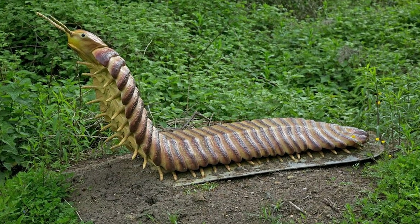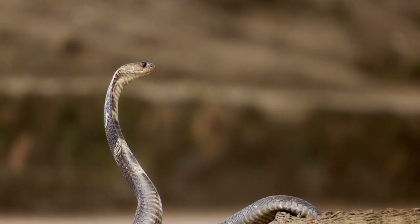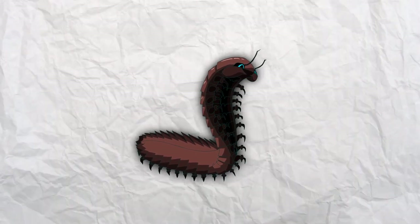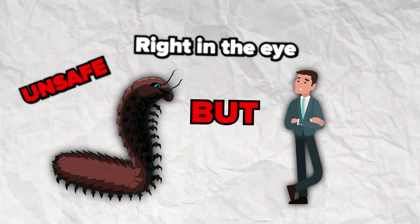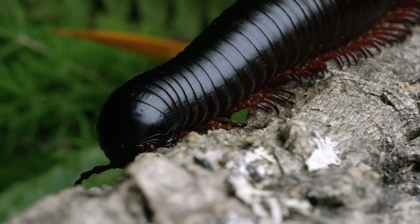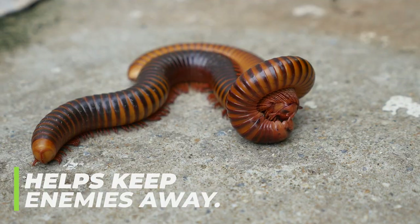The Arthropleura's armor was its best defense. It was naturally mildly aggressive, and when challenged — like a cobra — it could lift its upper body to look massively tall, enough to look a grown man right in the eye. However, this defense strategy was unsafe as it exposed its soft innards to potential attack. Like modern millipedes and centipedes, it could also secrete pungent-smelling cyanide to keep enemies away.